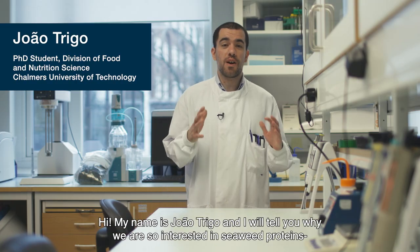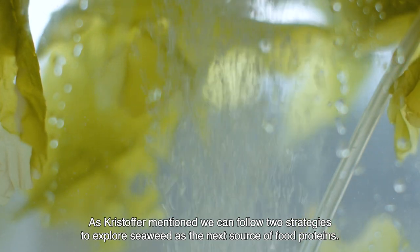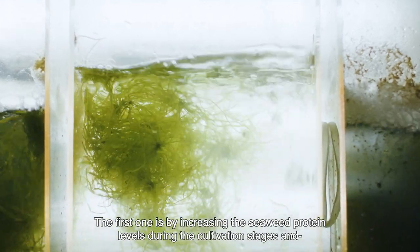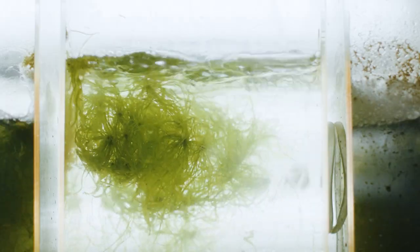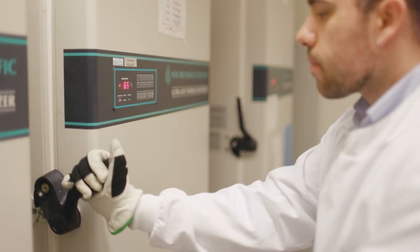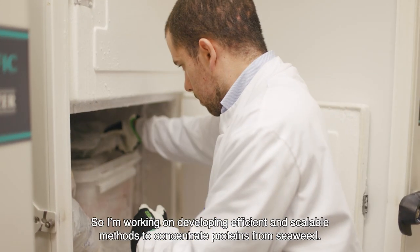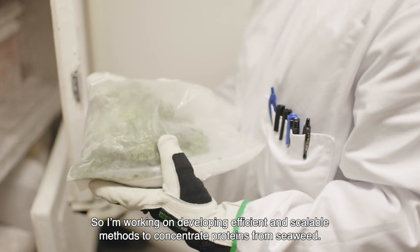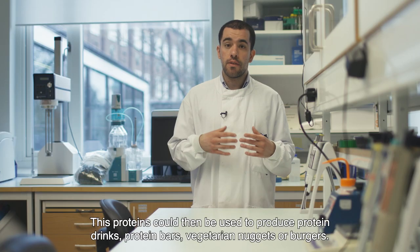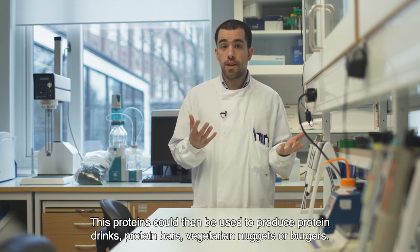My name is João Trigo, and I will tell you why we are so interested in seaweed proteins at Chalmers University of Technology. As Christoph mentioned, we can follow two strategies to explore seaweed as the next source of food proteins: the first is by increasing the seaweed protein levels during the cultivation stages, and the second is by concentrating the proteins using extraction methods. My research focuses on this second strategy — its aim is to develop efficient and scalable methods to concentrate the proteins from seaweed. These proteins could then be used, for example, to produce protein drinks, protein bars, or vegetarian nuggets or burgers.